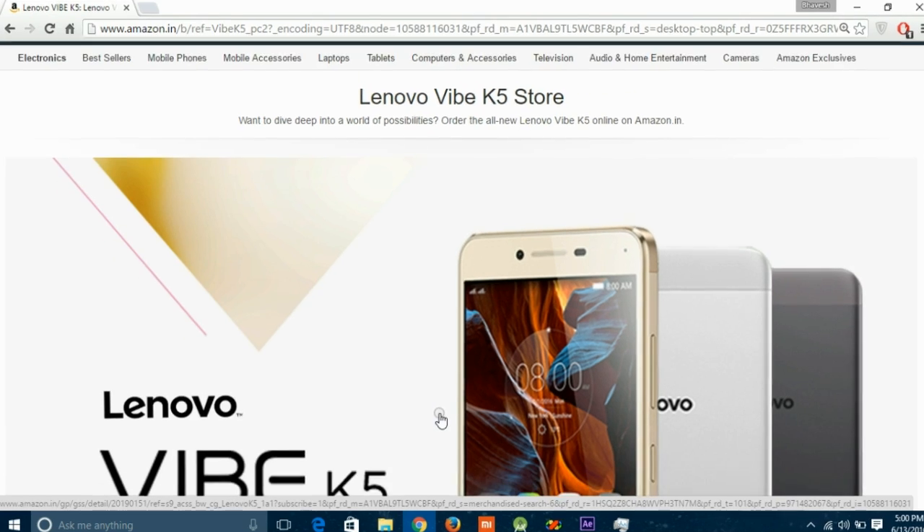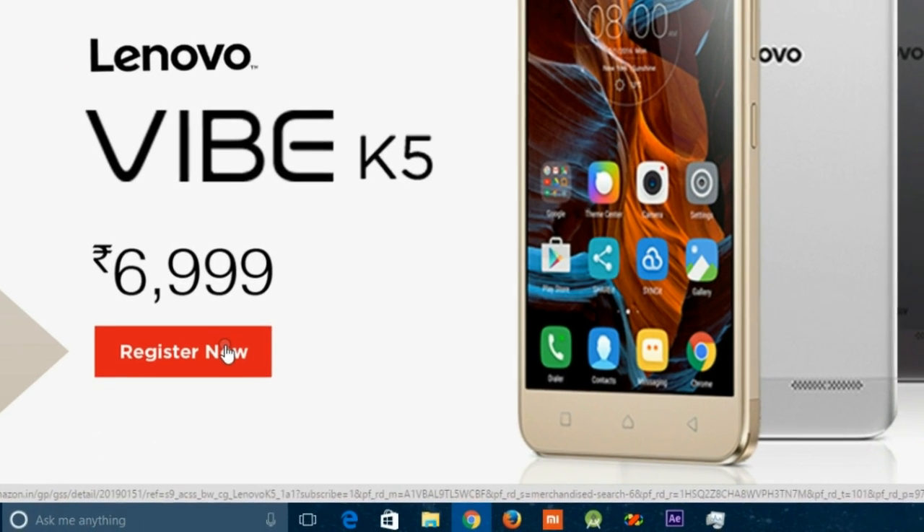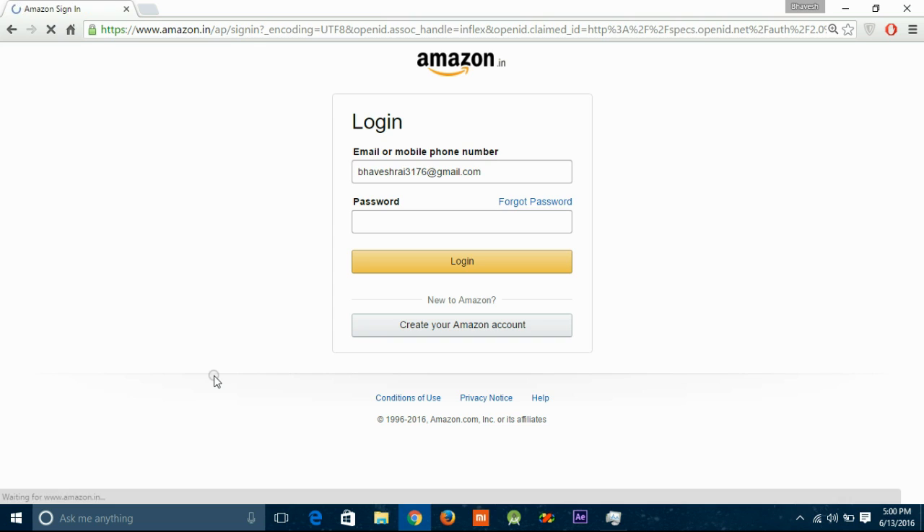First you need to register on Amazon before the flash sale. To register, just simply click on the link given in the description.